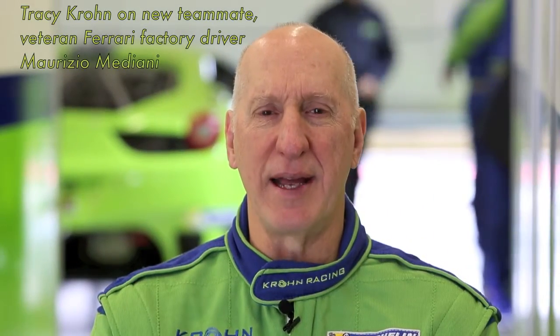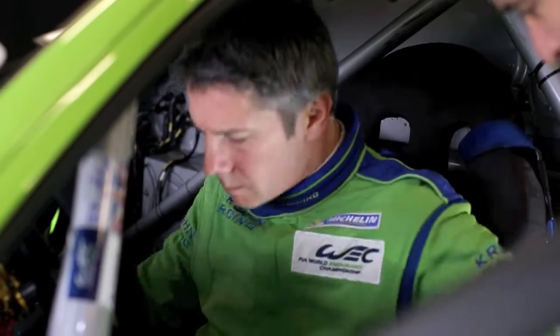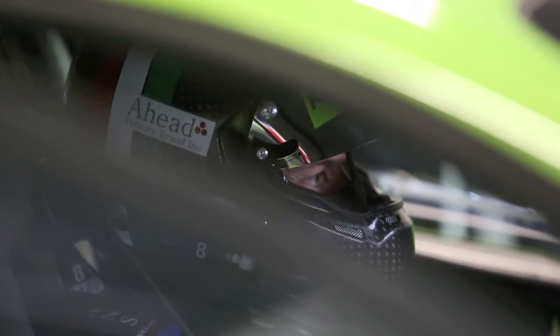Any time you have somebody with a good bit more experience in a particular car, it's an advantage. We get some inside track on how good the car is in the wet and what it'll do under certain conditions, so that makes it a real advantage. Maurizio has been to most of the tracks here, except perhaps Le Mans and Austin, so that's going to be a real advantage for us through the entire season.